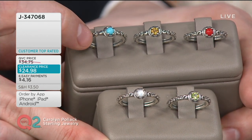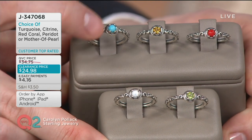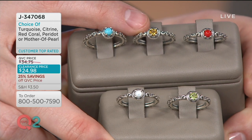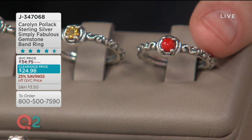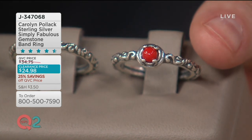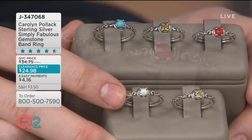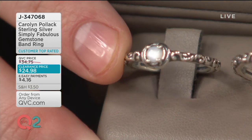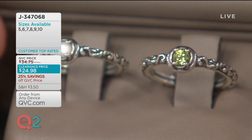This right over here is your turquoise option — look at how beautiful, clean, and bright blue that turquoise is. Right over here we have it in the citrine. All sizes 5 through 10 are available. Here we have it in that gorgeous coral, that red coral. Then we have it in that beautiful mother of pearl — look at how clean that is. And last but not least, there it is in the peridot.